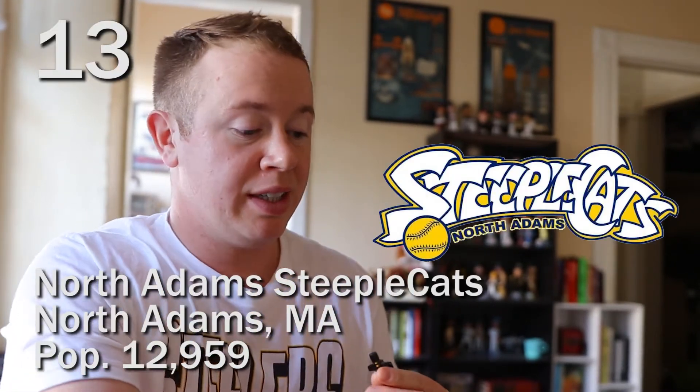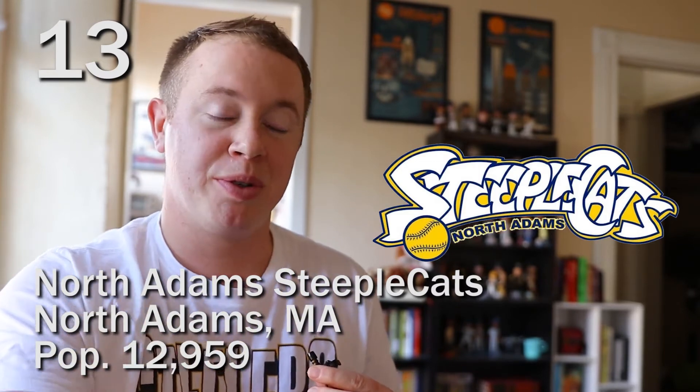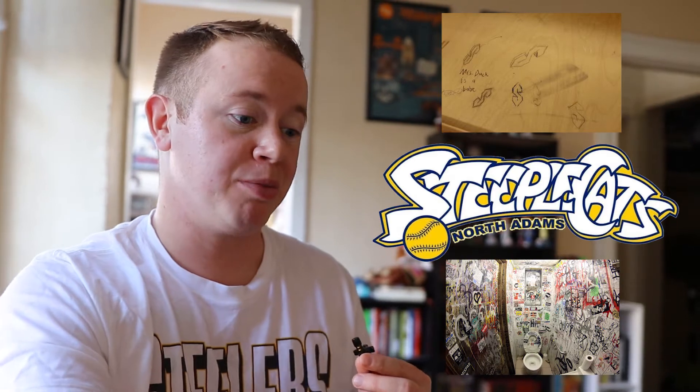The North Adams Steeplecats — very interesting name. Just like Bristol, it's fine. It's totally text-based. I really like the font actually, it's really unique. It kind of reminds me of something you would see scratched into a desk in middle school or written in a bathroom stall. My big thing is I just don't really like 'North Adams' thrown in there on the bottom. I hate that the baseball is yellow — it looks like a softball. This looks like a softball logo. Just for that I had to drop it.